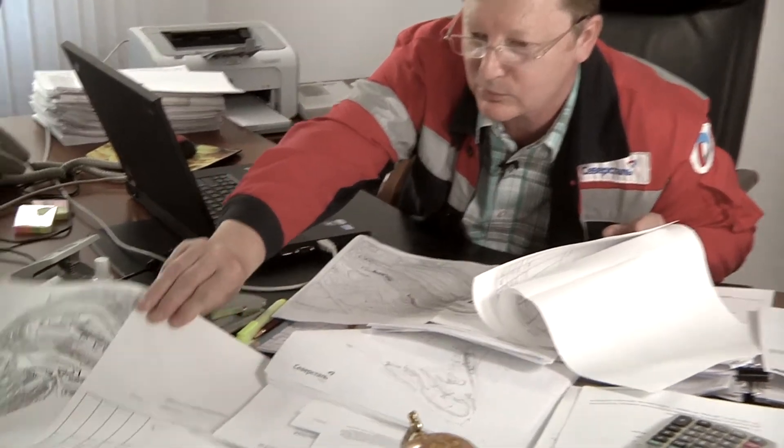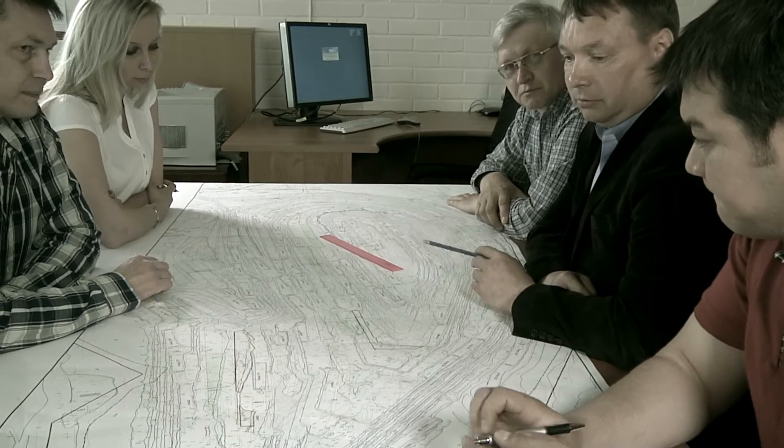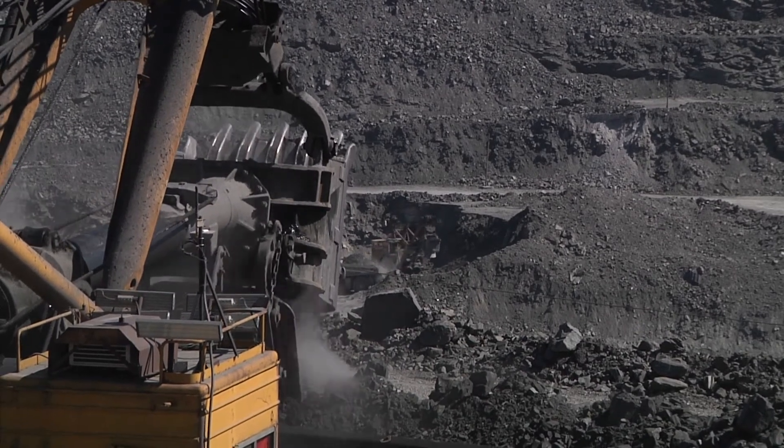We launched a serious production ramp-up in 2011 when ore production and processing increased from 24 to 32 million metric tons. At this stage, we face serious technical issues. New equipment with high unit capacity requires a complex approach to mine planning.